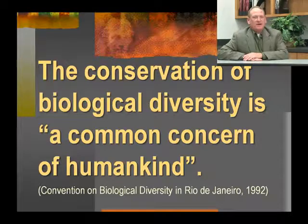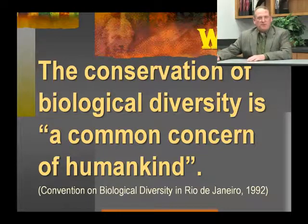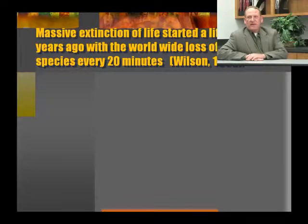The conservation of biological diversity is a common concern to humankind. This was clearly laid out at a convention in the early 90s when people started realizing that many species of mammals were becoming extinct or becoming rare. Mass extinction of life started a little over 100 years ago, with a worldwide loss of one species just about every 20 minutes.